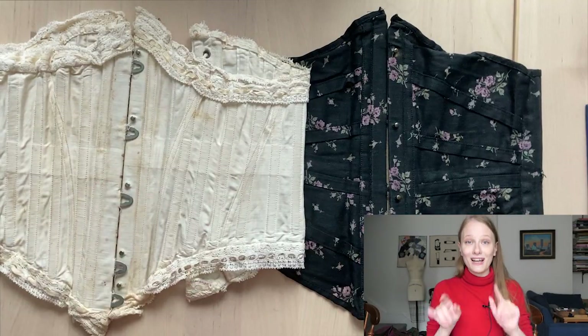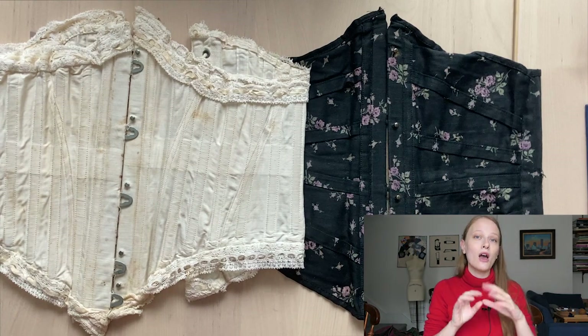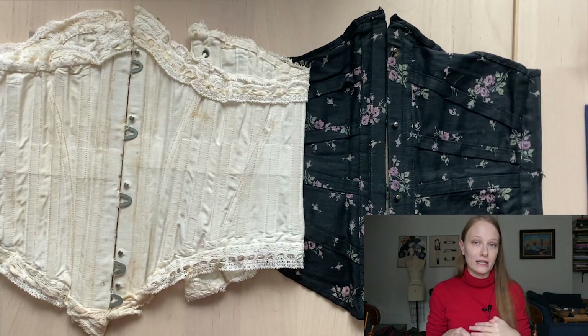I think we can learn a lot from extant garments in terms of the people that wore them, how they were constructed, and how they functioned. So today I have two exciting objects — two Swiss riding corsets from the 1890s.